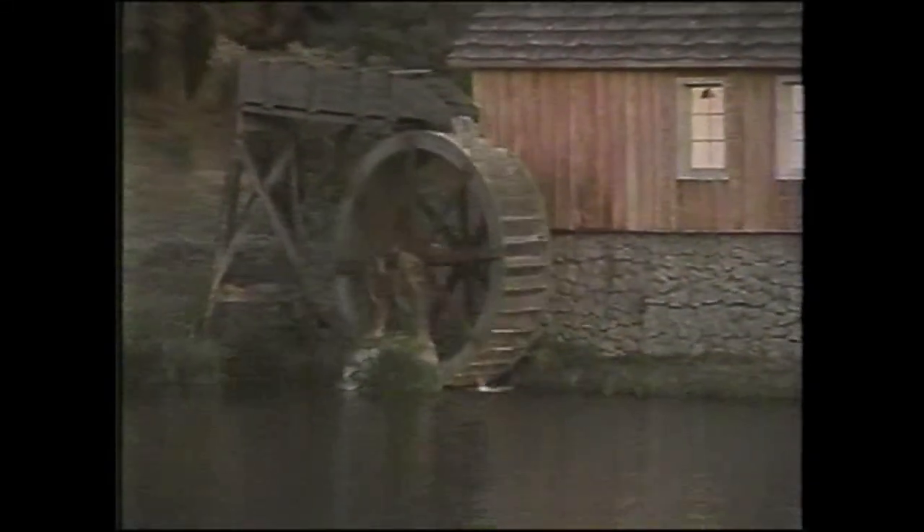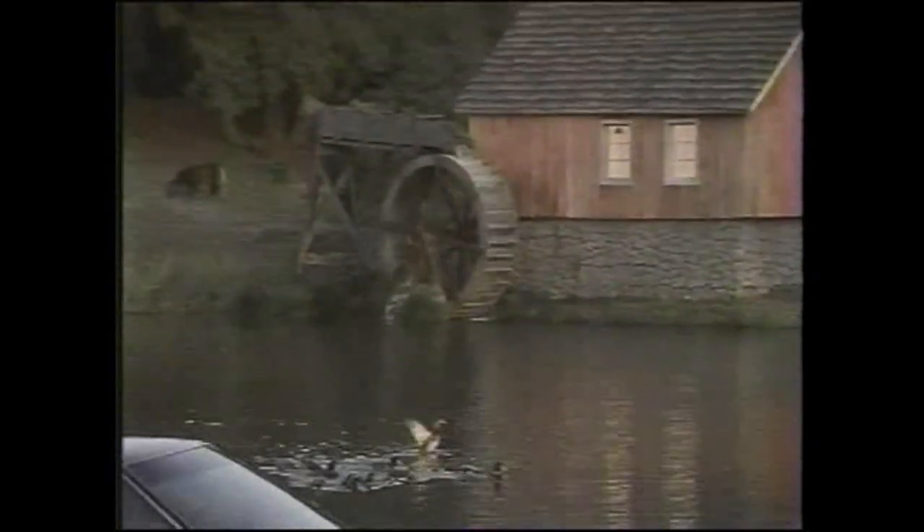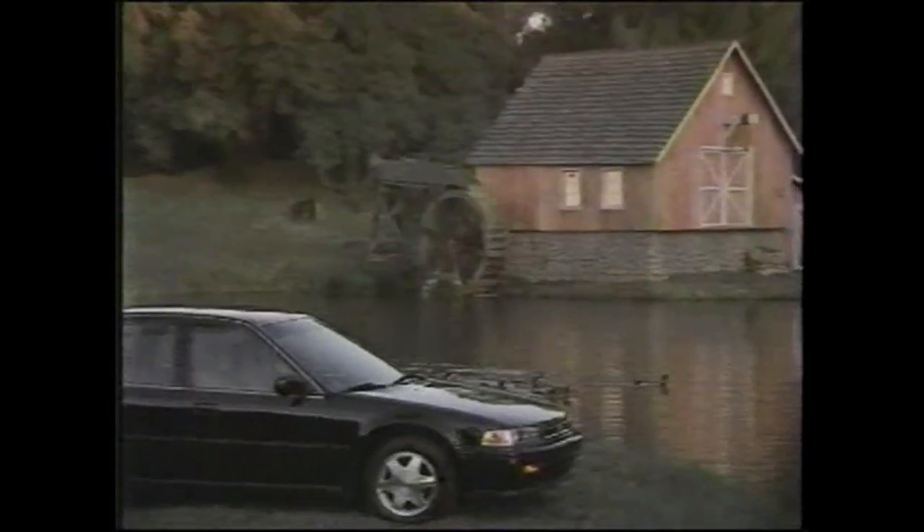Ten years have gone by since the first American-made Accord rolled off the assembly line in Marysville, Ohio. So, the folks at Honda thought they'd introduce a special anniversary edition.